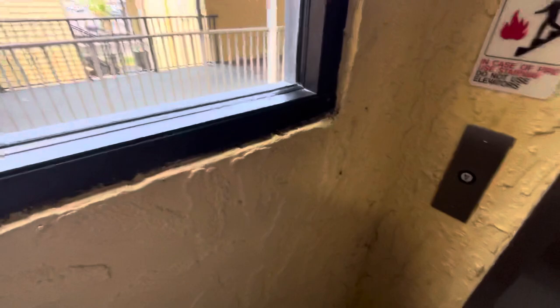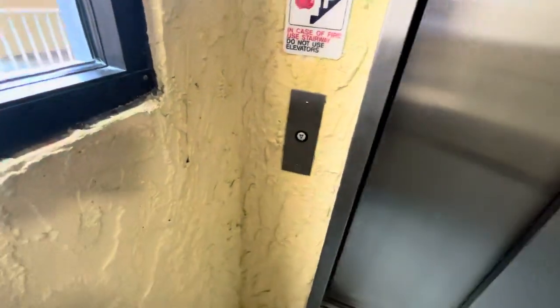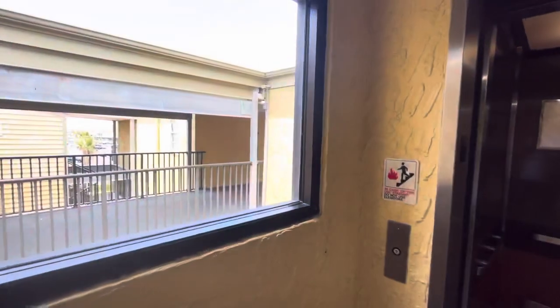Kind of a sketchy-looking place, if I'm being honest. All right, back down to the ground. And the door closed button works. Got an ADA-compliant phone.